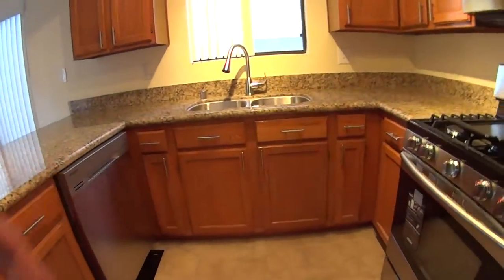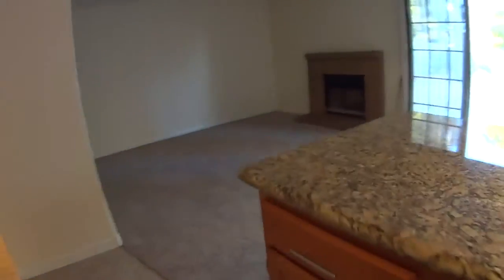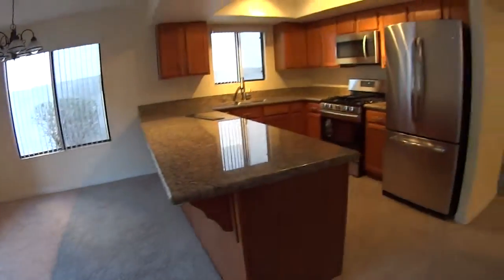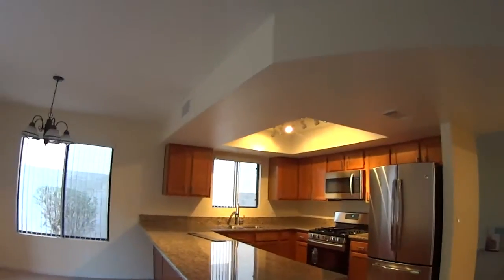I don't know why that floor thing is down. I'll set this up here and Marvin can put that back right. Although it seems to be magnetic, but that's not my worry. The kitchen looks great, man. Looks totally awesome.